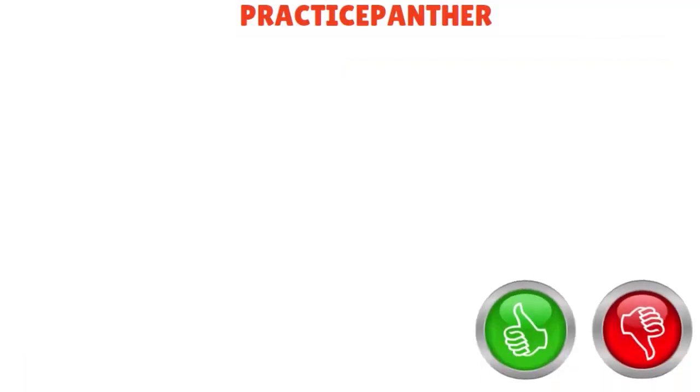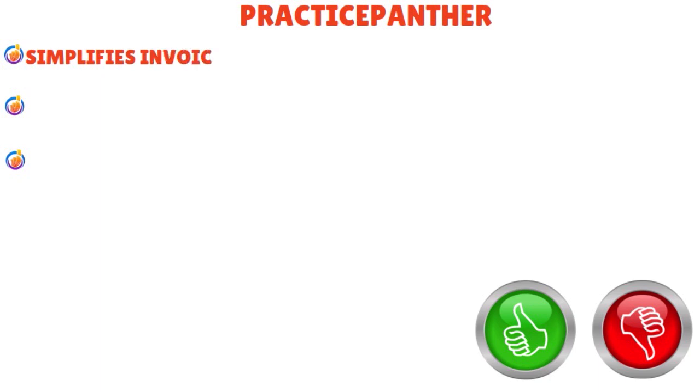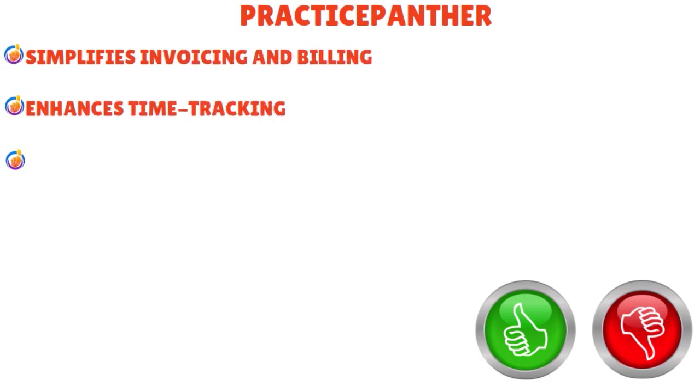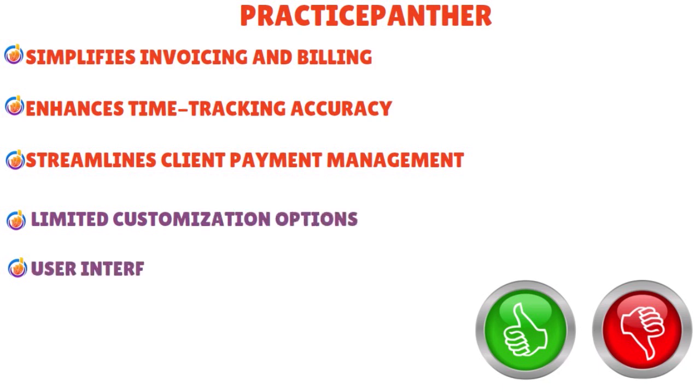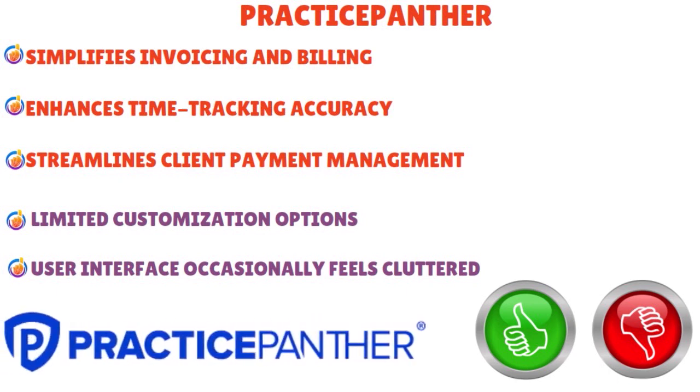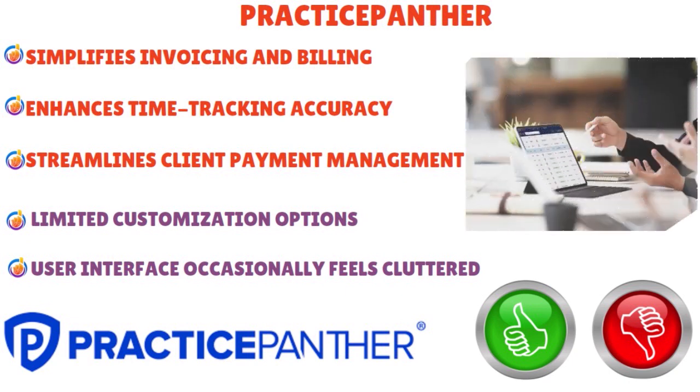What are the pros and cons of Practice Panther? Pros: simplifies invoicing and billing, enhances time tracking accuracy, and streamlines client payment management. Cons: limited customization options, and the user interface occasionally feels cluttered. But overall, we love that Practice Panther provides built-in e-signature capabilities, automates recurring billing schedules, facilitates client intake with forms, offers real-time data synchronization, tracks case expenses effortlessly, ensures data security with encryption, and offers customizable workflow automation features.